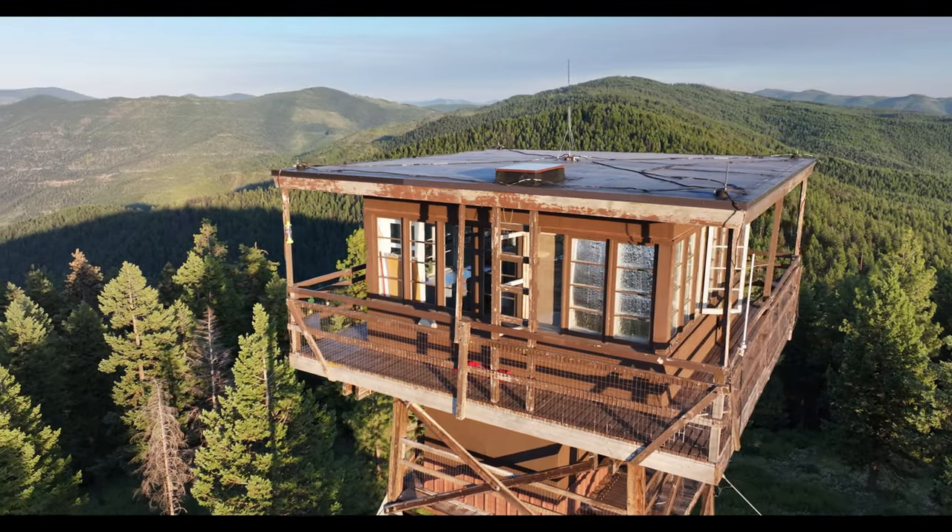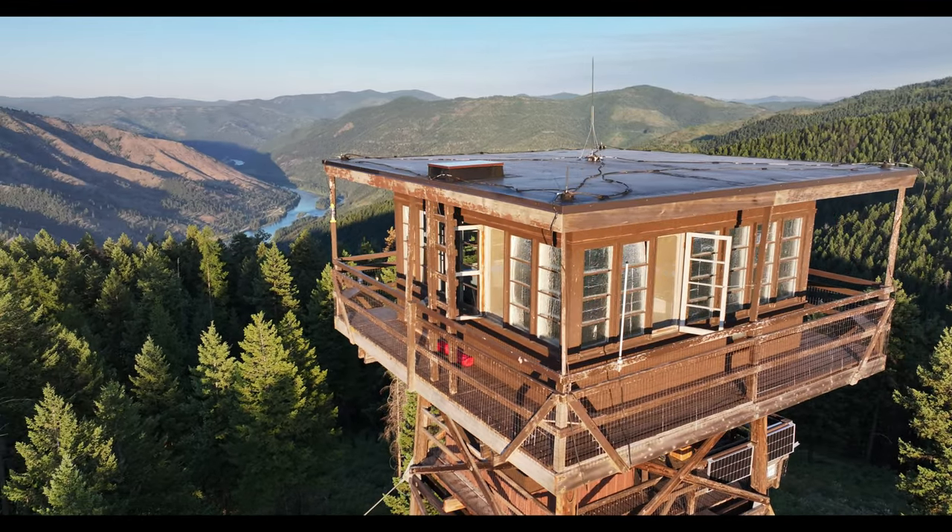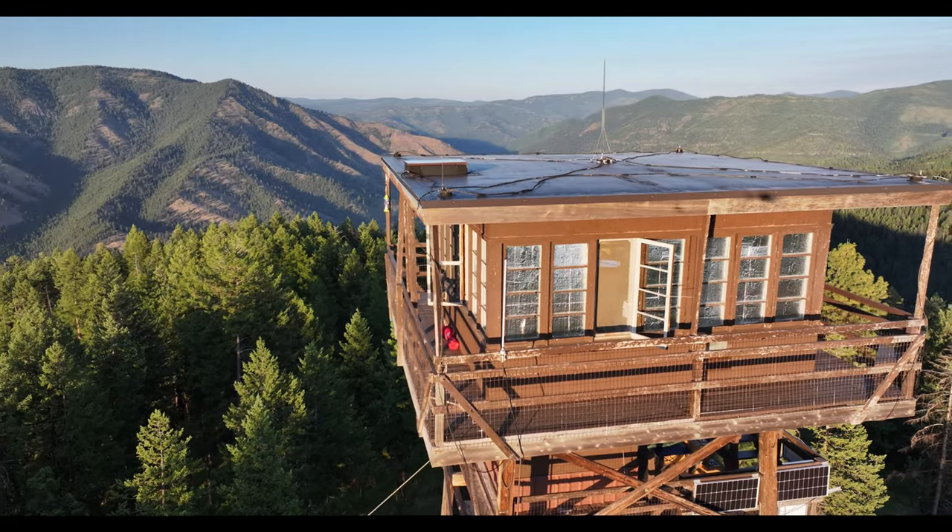The windows are open so somebody's airing it out. I would assume that it's inhabited right now — somebody's probably getting ready to rent it, or maybe they already are, but there was no one around when we were there.